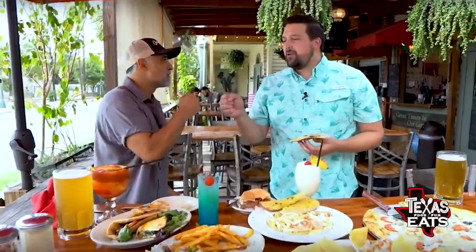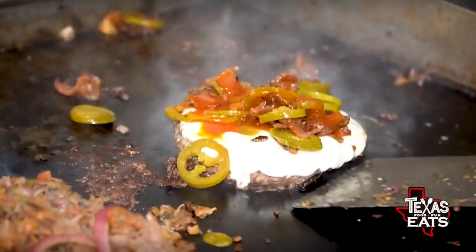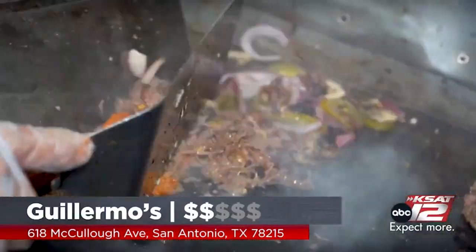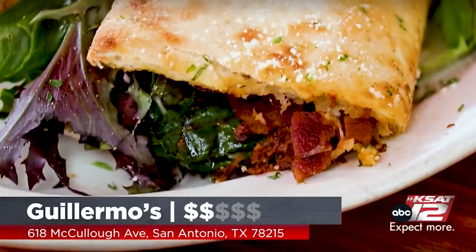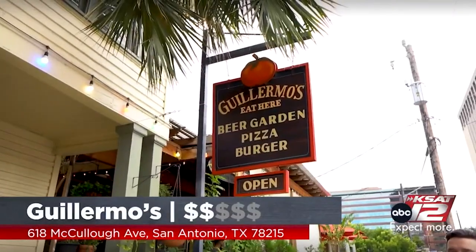Thank you so much for having us out here. Guillermo's, right here near downtown San Antonio. If you come out here and you dine inside the building right behind us, you might hear some stuff. Who knows — it might be a ghost, maybe it's just somebody walking around. The food is absolutely delicious. Grab a drink, enjoy yourselves. I'm going to keep eating, and we won't go back in that room upstairs.